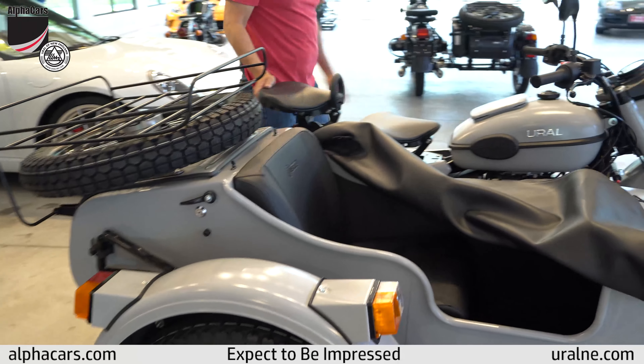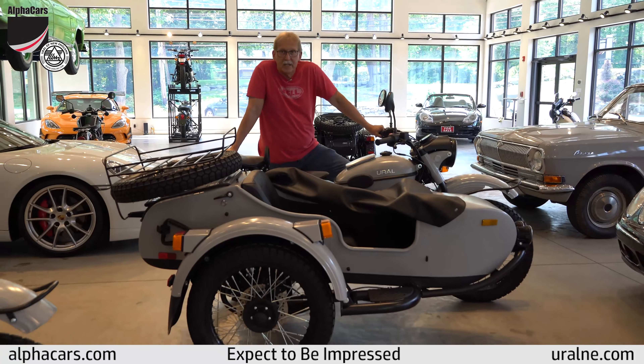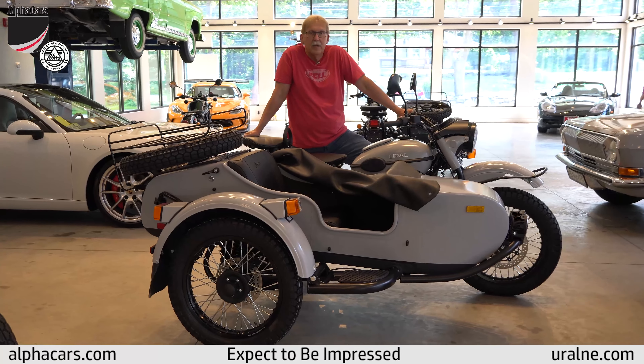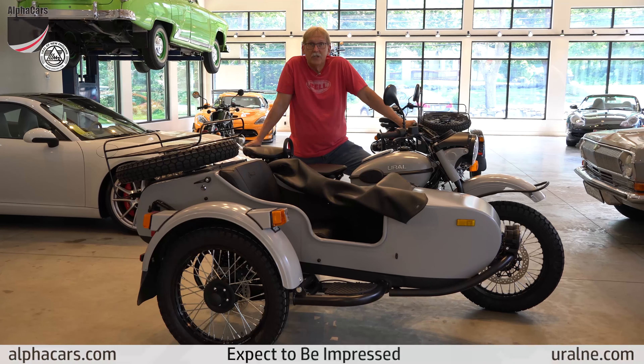We have this bike and many more in stock ready to go. We ship to all 48 states and we can handle any financing issues right over the phone. Please give us a call. I'm Darrell — thanks for viewing this video.